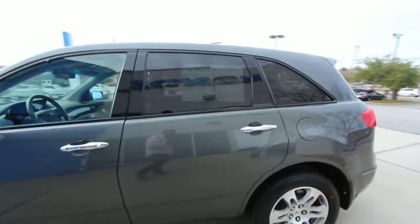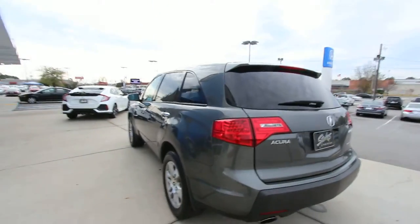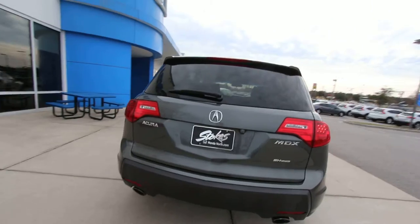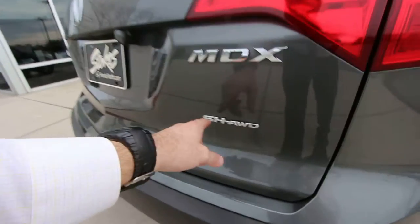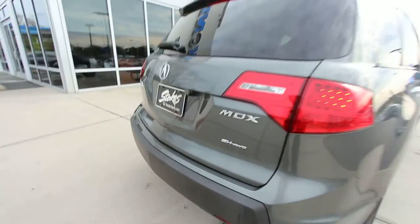The MDX is similar in some ways to the Honda Pilot, but Acura is the luxury line of Honda, so you're getting a little bit nicer features. The SH stands for Super Handling All-Wheel Drive — how about that?